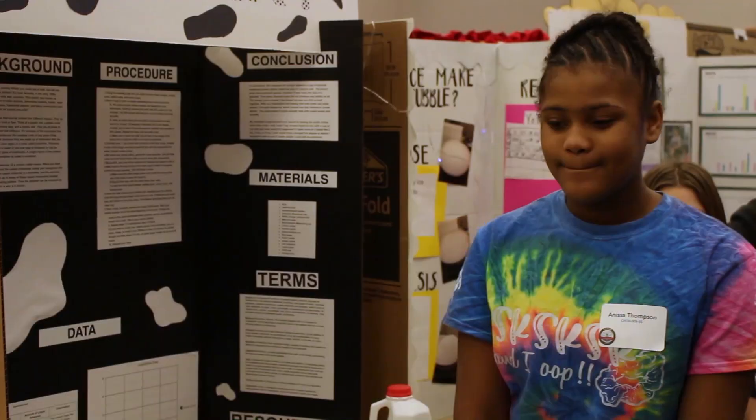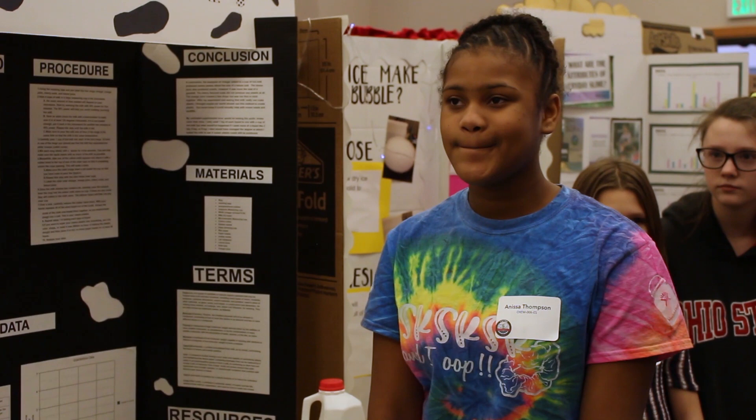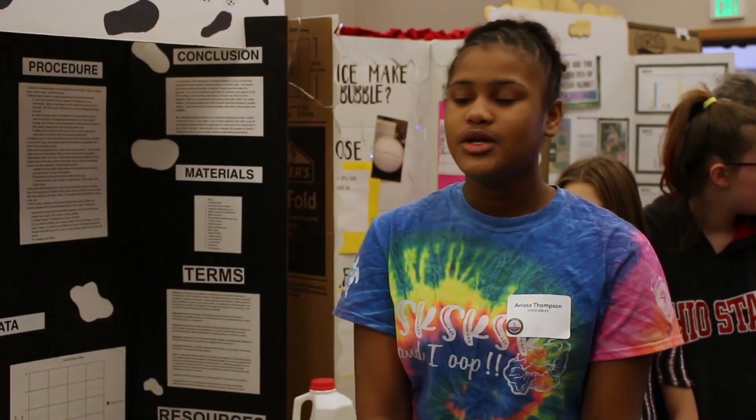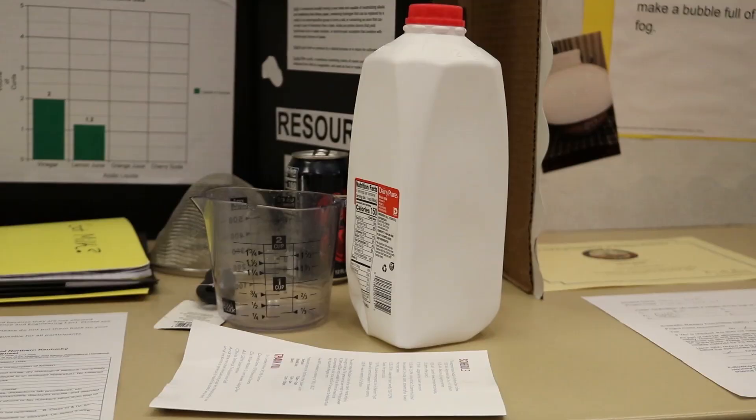We're here with Anissa and she has done a really cool experiment — she's turned milk into plastic. How exactly did you do that, Anissa? Using acid and casein. So walk me through your process. You take a cup of whole milk, and you need whole milk because it has the casein in it. You need enough of that casein and the proteins.